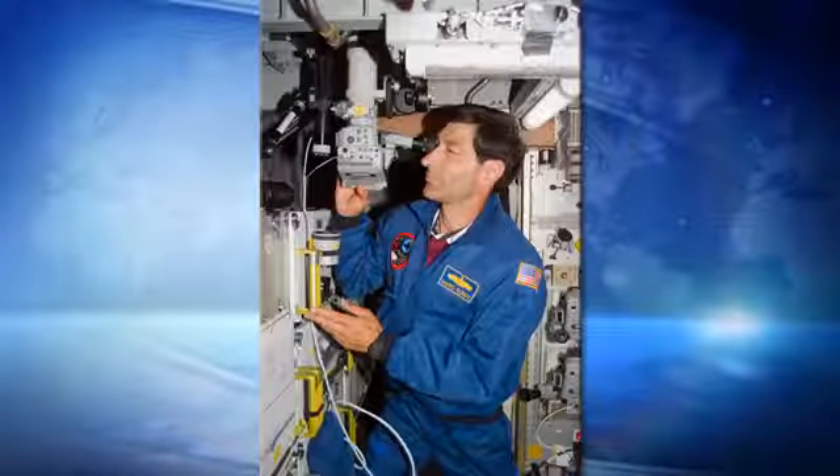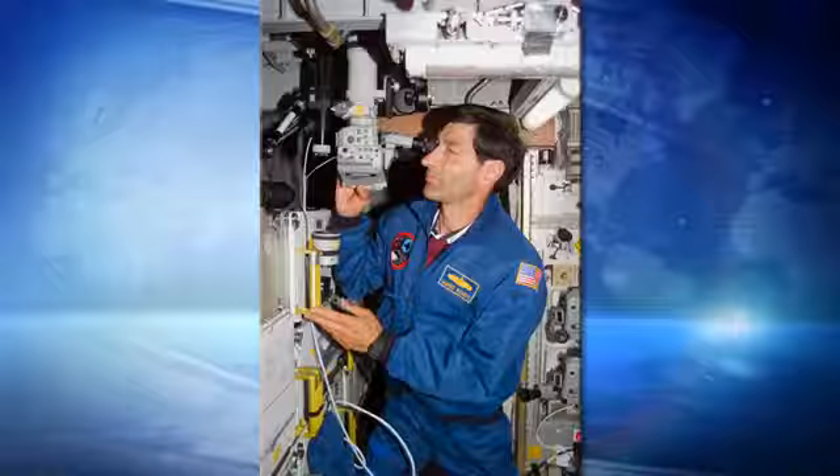Tell us a little bit about yourself and your space flights. Well, I did three back in the 90s, mid-91 through 96, on the space shuttle. That was when my passion for Earth observation and utilizing the space platform for studying the Earth began. I was a shutter bug on board, trying to document not only what we did on board but also the out-the-window views, which were spectacular to say the least.